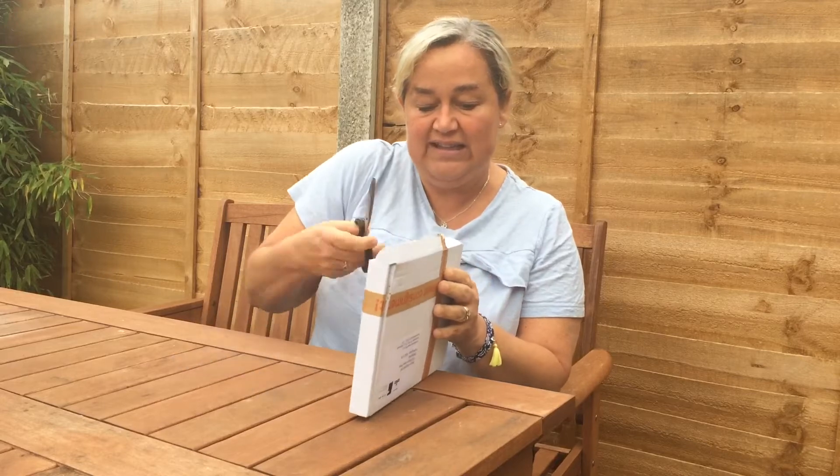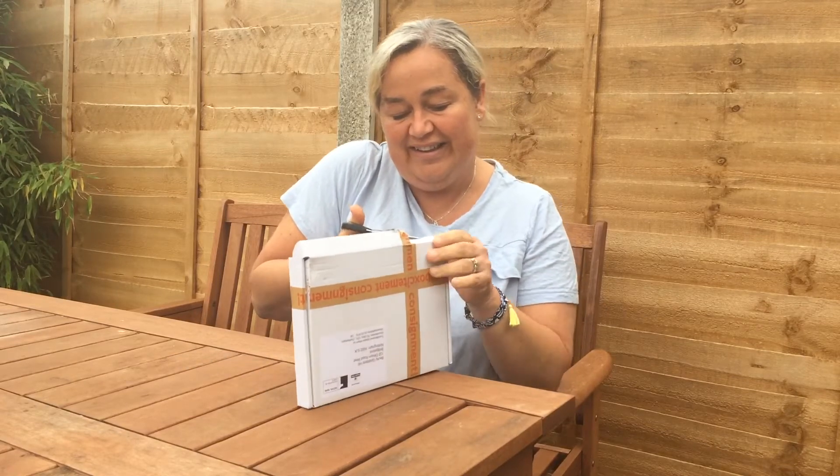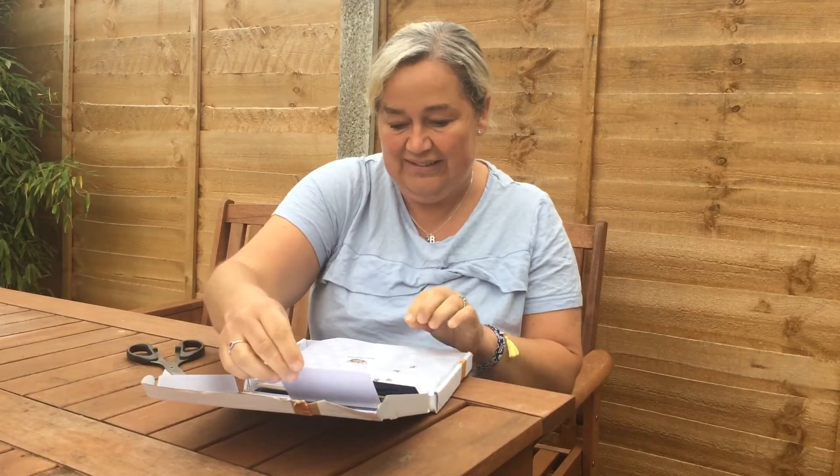I get so excited opening parcels — I feel like a little kid still. Okay, I'm in! Oh, this box theme is out of this world. The theme is 'out of this world' so let's see what we have.